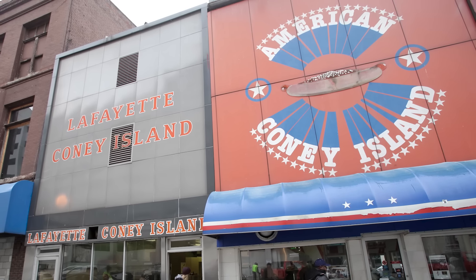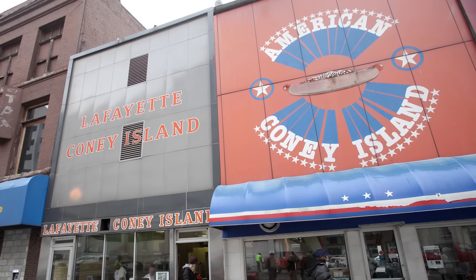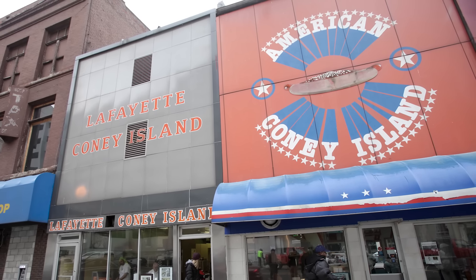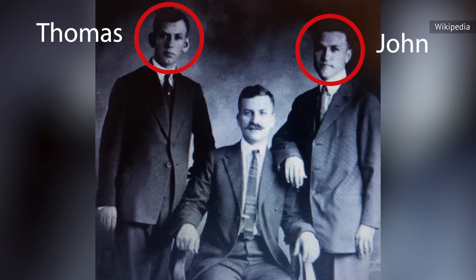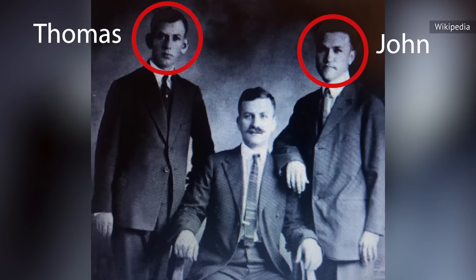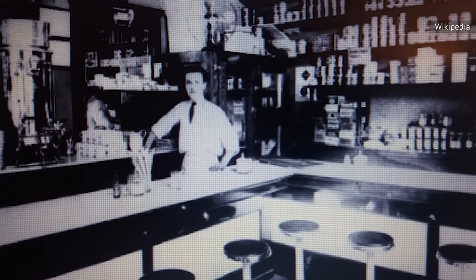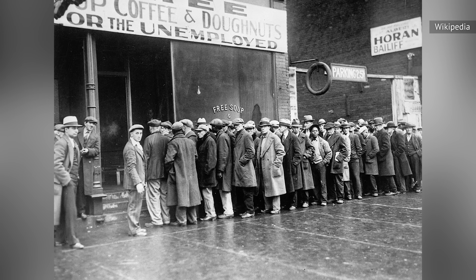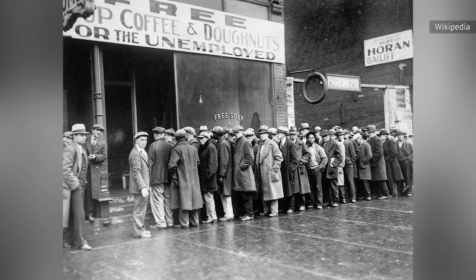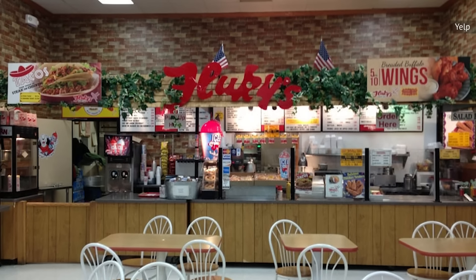Lafayette Coney Island and American Coney Island, both in Detroit, are two of the most well-known establishments serving up this iconic dish. Thomas and John Courageef claimed to have been the first to offer the cheese-covered Cincinnati Chili Slathered Coney Dog in 1922 at their stand in Cincinnati, Ohio. However, a different story unfolded around the same time in Chicago, Illinois, in 1929. According to Block Club Chicago, the first Chicago-style hot dog is attributed to Flukies and was originally called a depression sandwich.